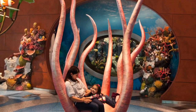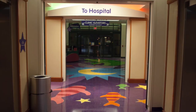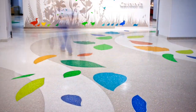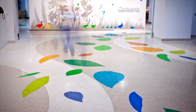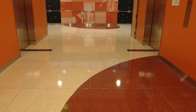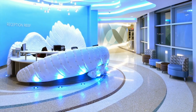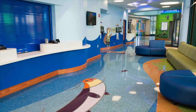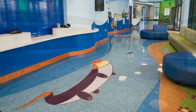Both fun and functional, Terrazzo is the only durable, low-maintenance and sustainable flooring finish that also offers an unparalleled ability to customize design. Infinite colors and shapes, with options for embedding water jet cut elements, let designers create soothing, engaging imagery that cheers young patients and directs the flow of movement.